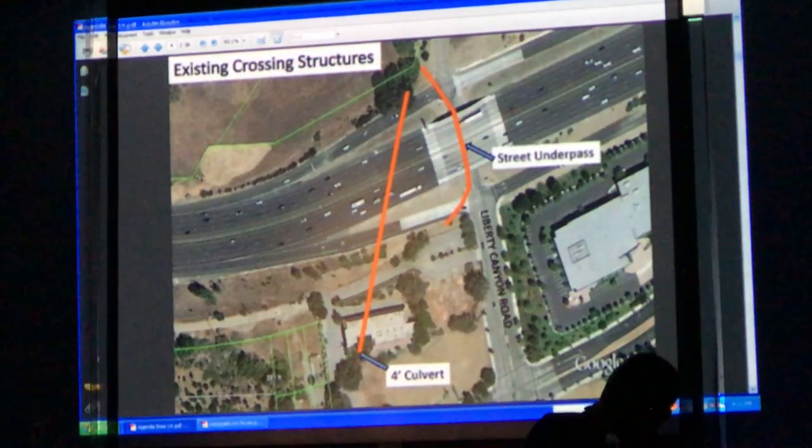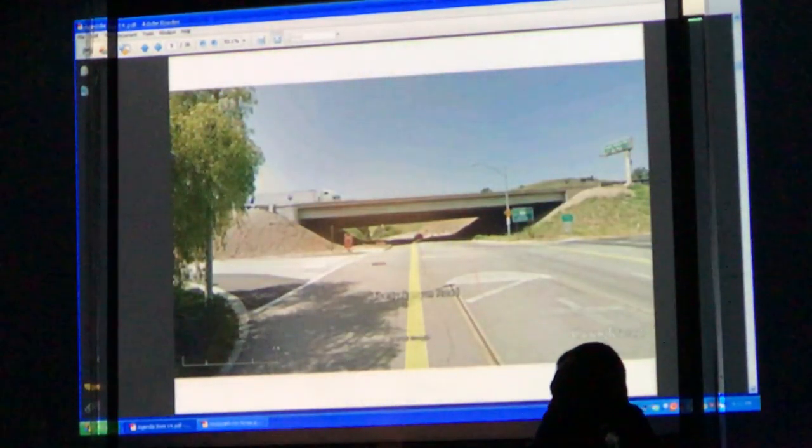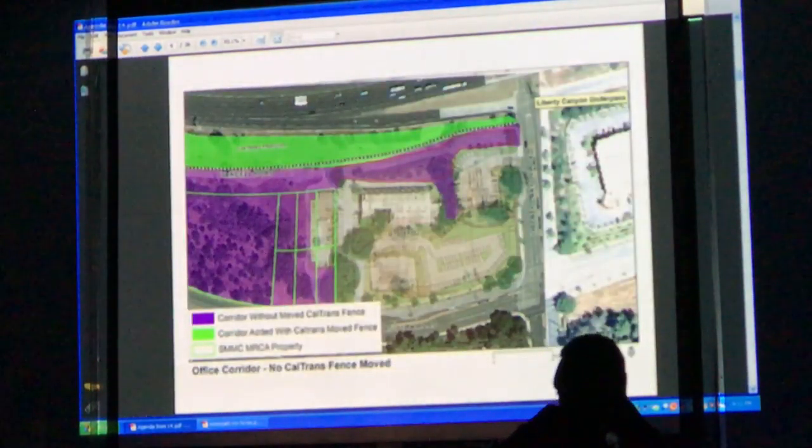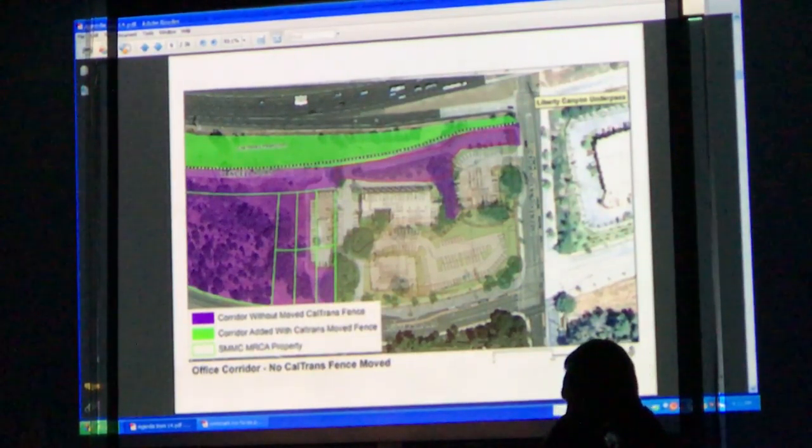Currently, animals can only go either over the freeway or underneath the freeway at Liberty Canyon, or over the culvert — so those are the spartan conditions we're working with. That's the underpass at Liberty Canyon. The purple is what we have now, where animals can go in and go behind the office building.